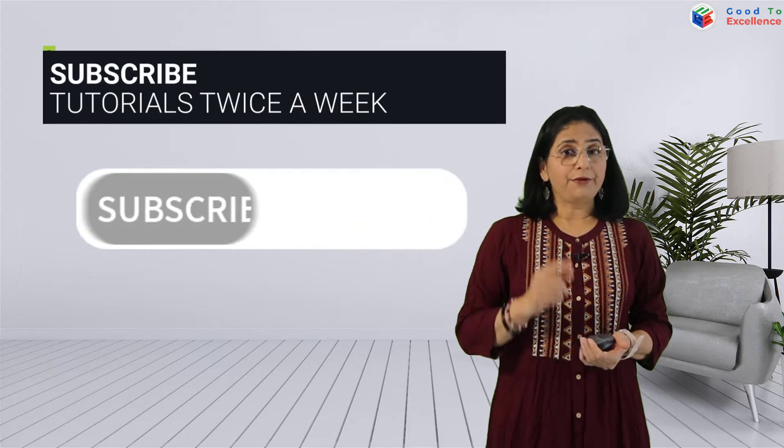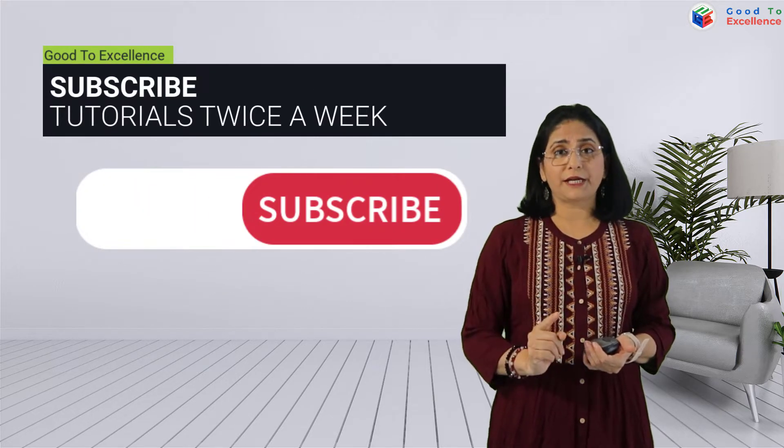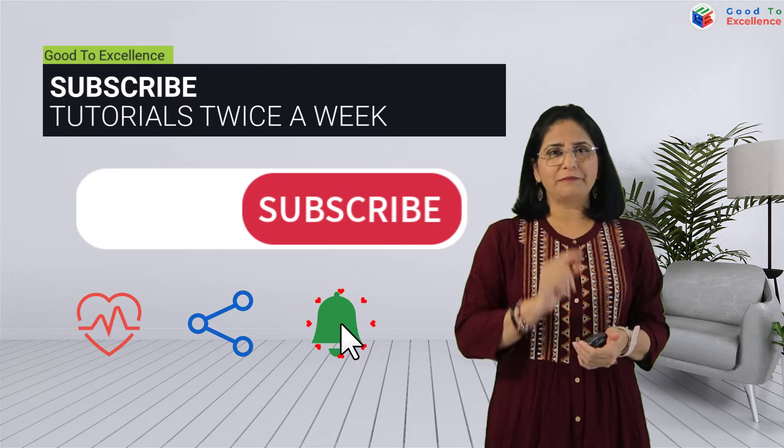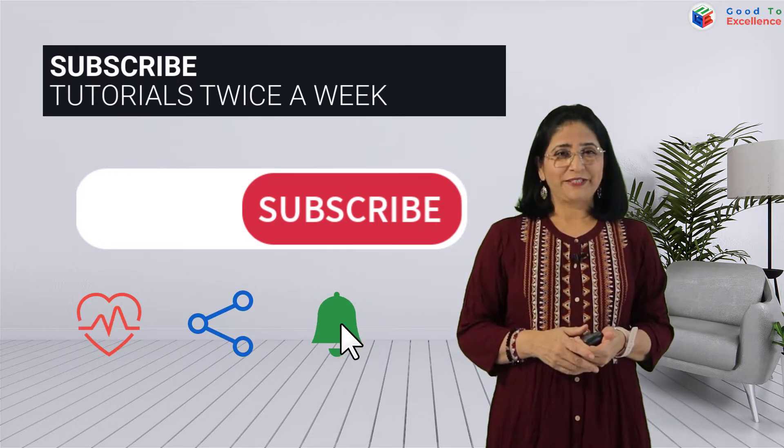And yes, if you haven't subscribed to our channel, please subscribe to it, like and share the video, and press the bell icon. So let's start.